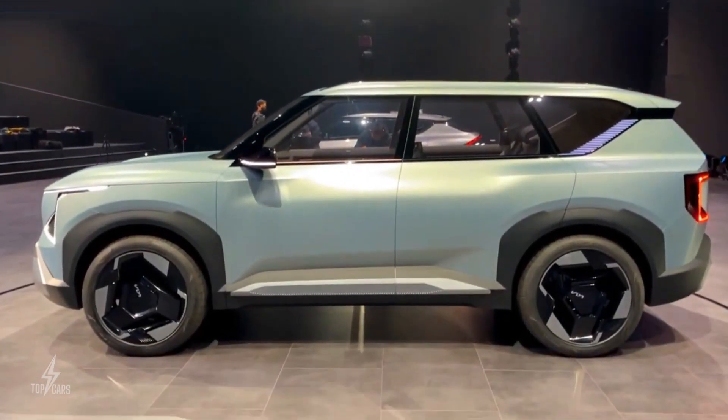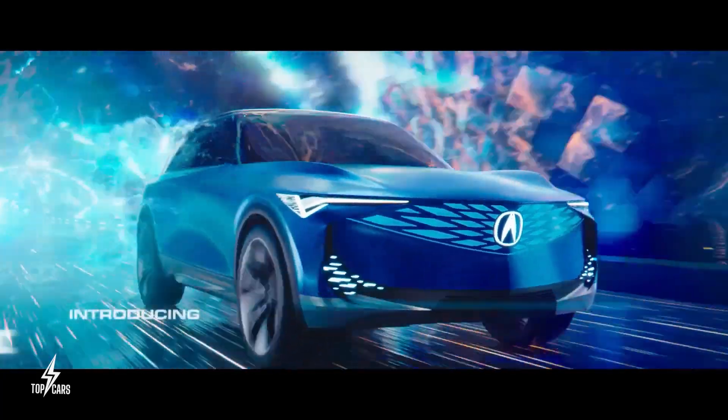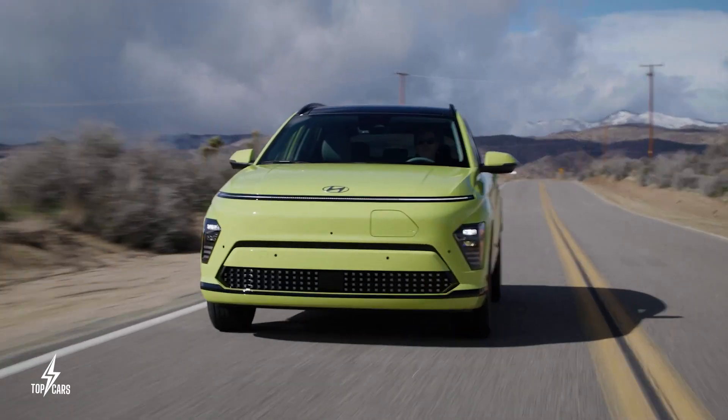With a focus on customization and personalization, automakers are offering more options and features than ever before. Here are the most customizable cars of 2024.